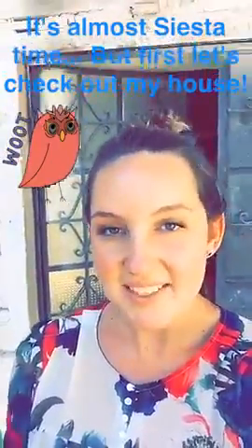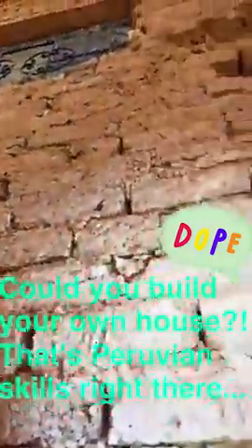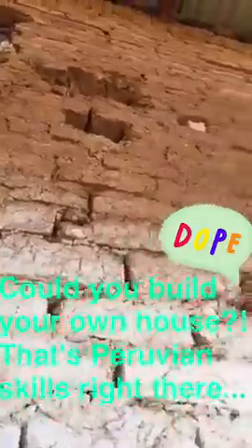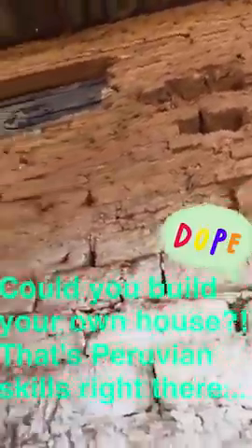In my town, after lunch, the custom is to take the afternoon siesta, but before we go up to my room, I wanted to show you all the outside of my house. Like most houses in the Peruvian Sierra, my house is made of handmade adobe bricks, and they make this by mixing straw with mud and then letting it dry.